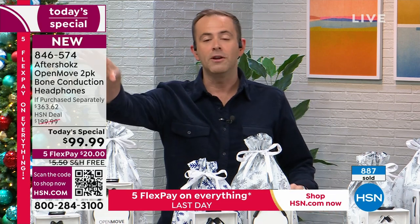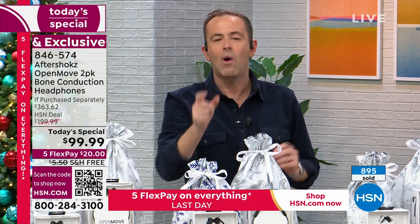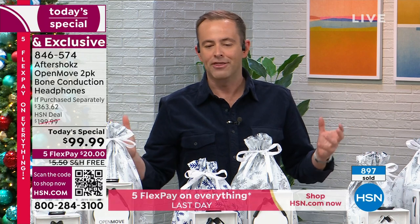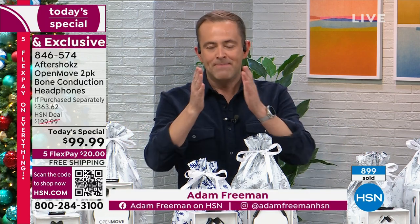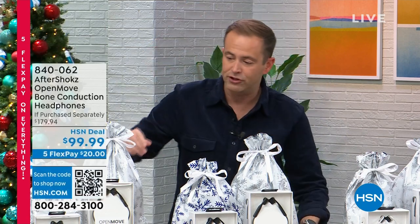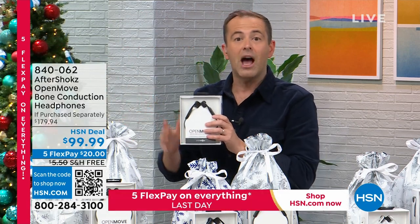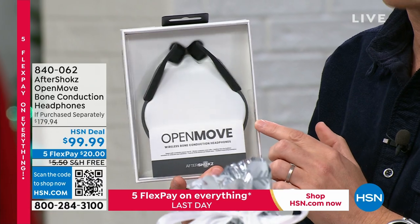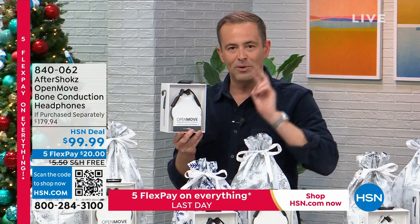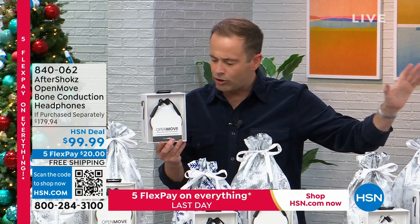You should get this Today's Special — even if it's one for you and gift one. It's a buy one, get one. Producer Rocky, can you show America why we're selling a thousand of these in the first 12 minutes? If you go to HSN.com and search Aftershocks, a single one is $100. We're not doing one for $100 — we're doing two for $100. You can search all day and all night online, in all the stores and retailers. Nobody's got what we've got.